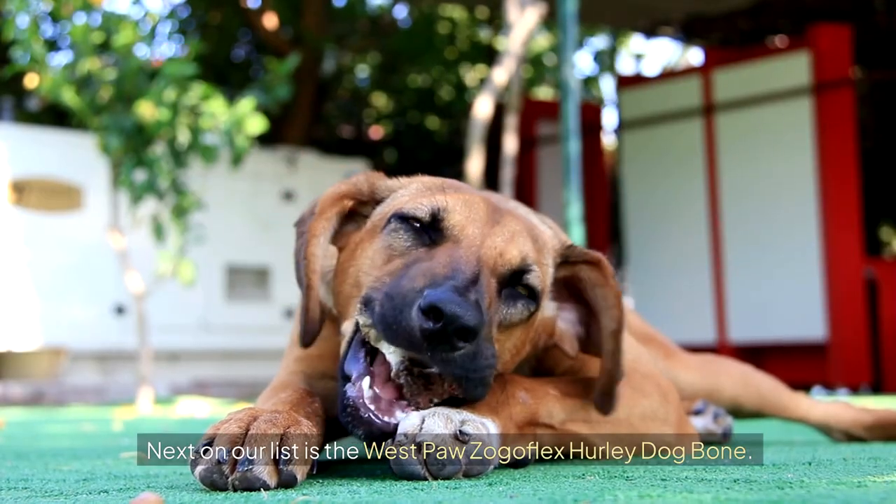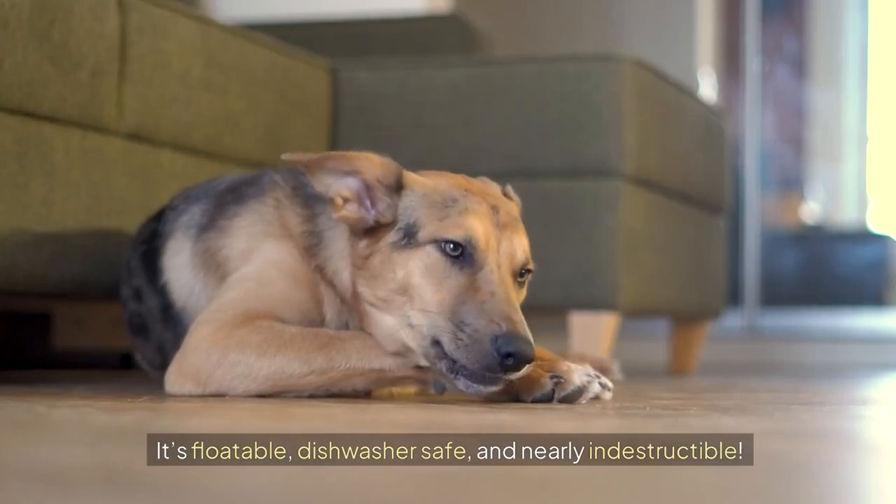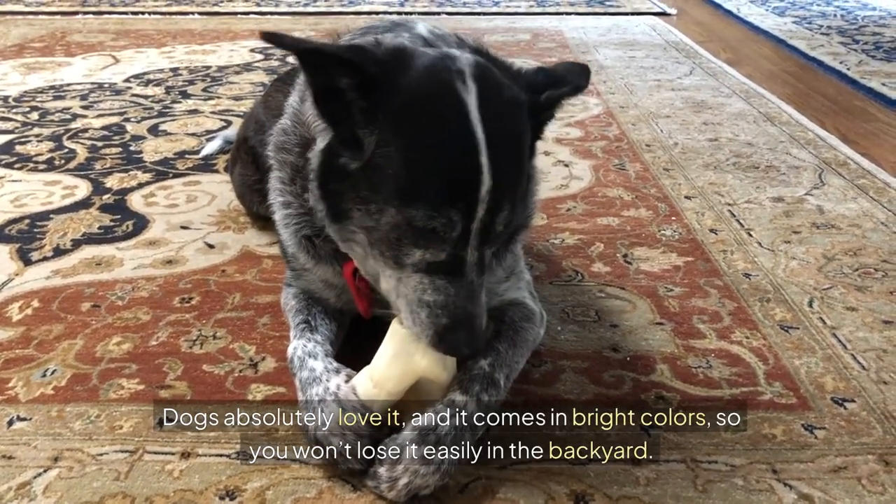Next on our list is the Westpaw Zogaflex Hurley Dog Bone. It's floatable, dishwasher-safe, and nearly indestructible. Dogs absolutely love it, and it comes in bright colours, so you won't lose it easily in the backyard.